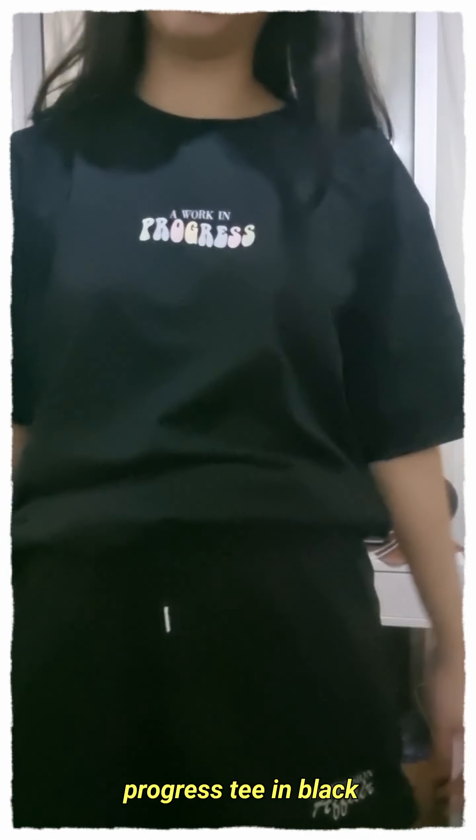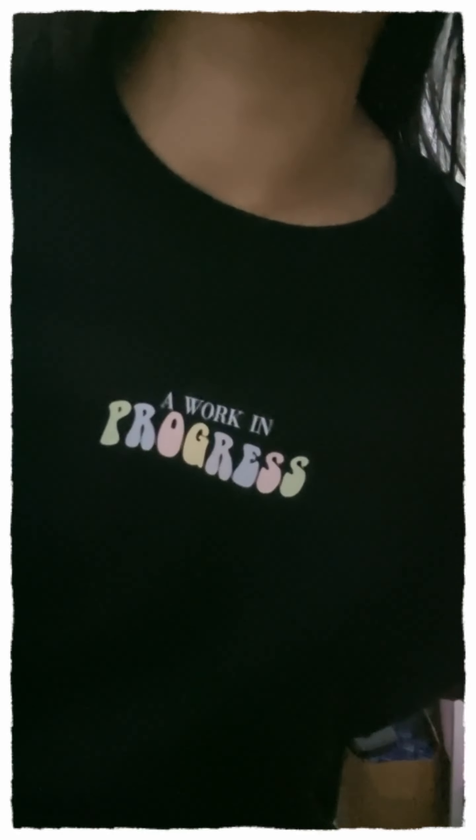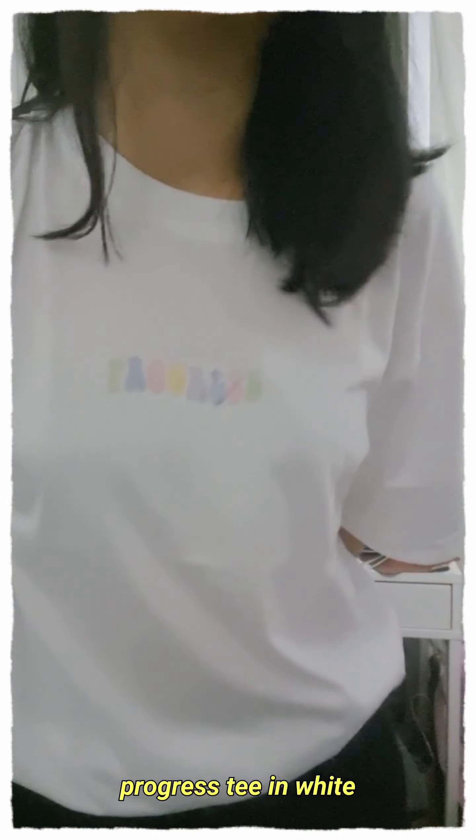Next up I have the Progress T in black — it says 'a work in progress.' Next, this is the Progress T in white. The material feels a little bit better for the white one — I'm not sure why, since they're made out of the same material, but the white one just feels a little bit softer. It's kind of sheer, but not super transparent.